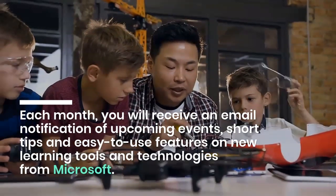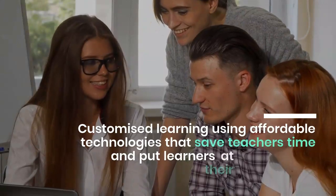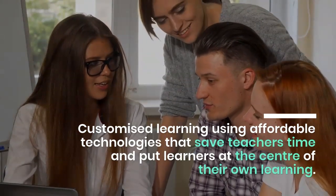Each month, you will receive an email notification of upcoming events, short tips, and updates featuring new learning tools and technologies from Microsoft.